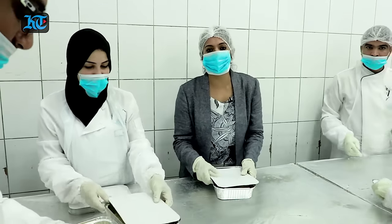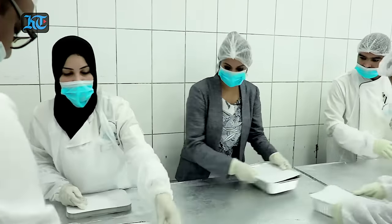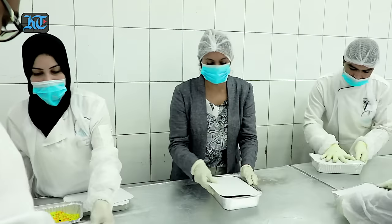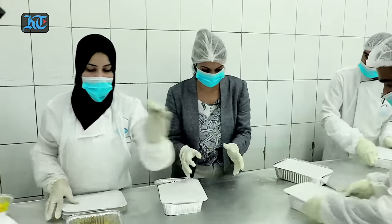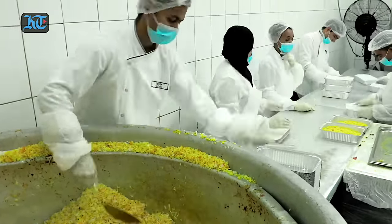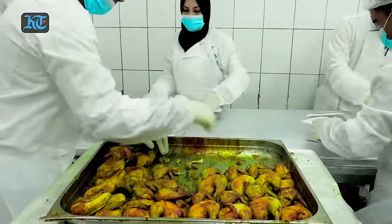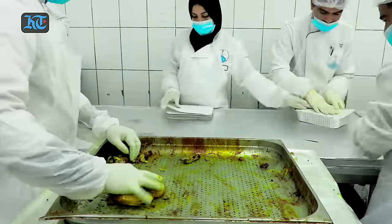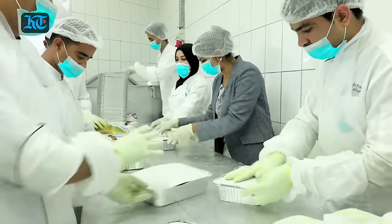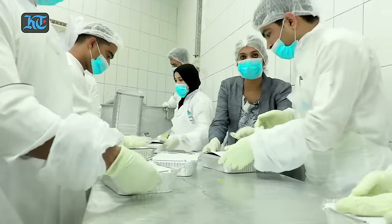I'm giving a helping hand to the packing process of the biggest iftar, and as you can see the cooked rice and the meat is packed into individual containers. Each container has 500 grams of rice and a portion of chicken or meat.